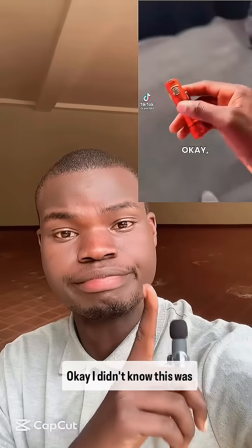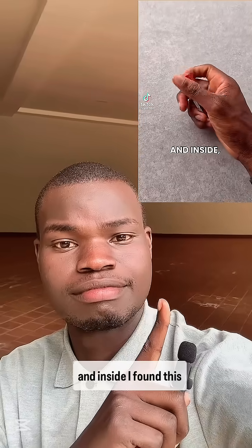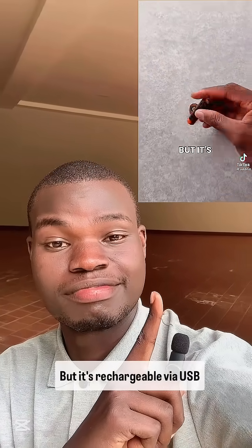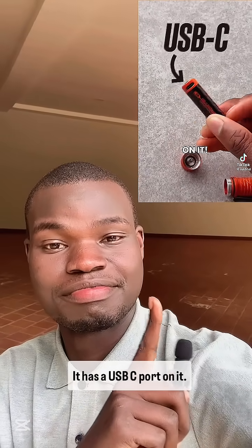You've probably come across this video. I didn't know this was real, so I opened this flashlight and inside I found a rechargeable double-A battery — but it's rechargeable via USB Type-C. It has a USB-C port on it.